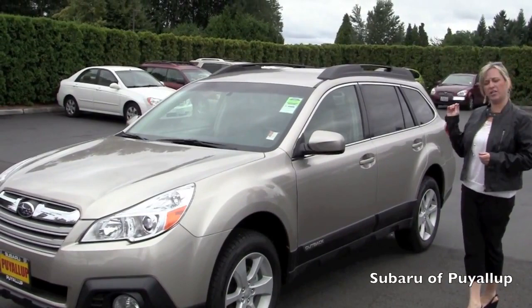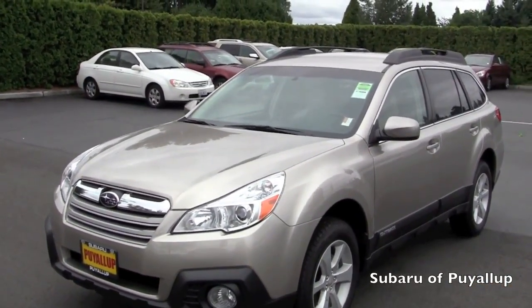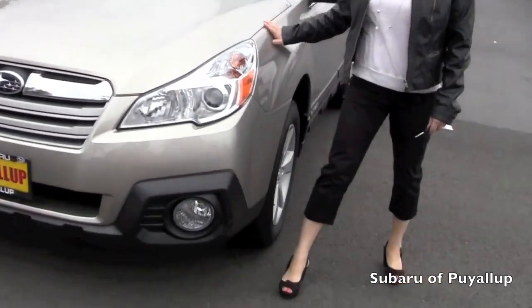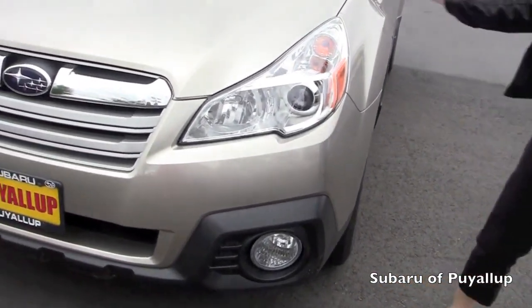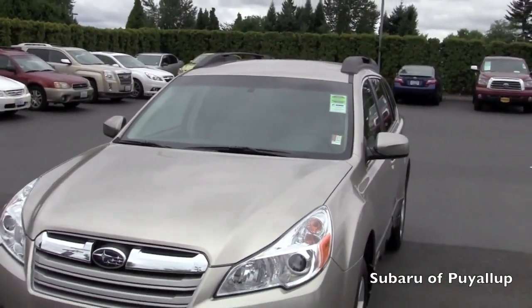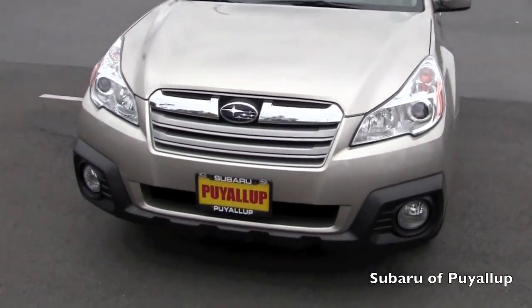Hi Karen, so here is the Outback that we've been chatting about, and you have some questions about the coloring. I'm wearing black pants — it is a light color. It's probably my favorite. It's new, the tungsten, but I would classify it on the lighter side. It's almost like a goldish silver is how I describe it.